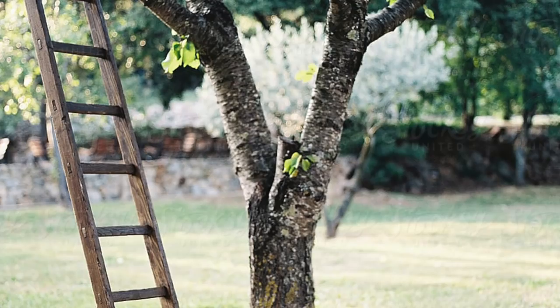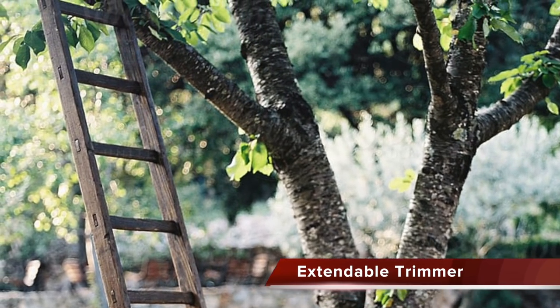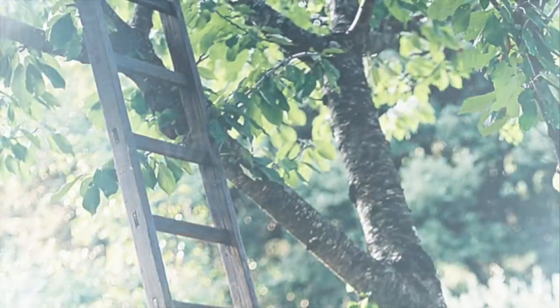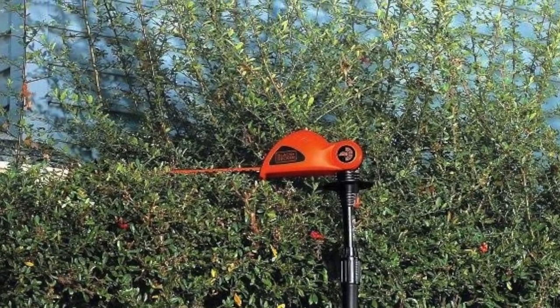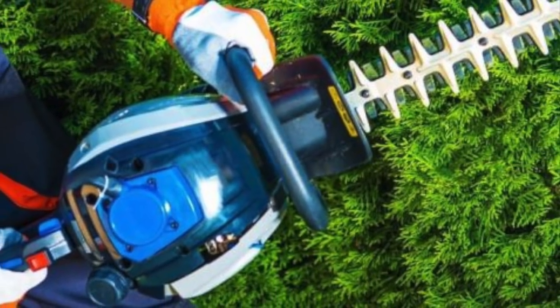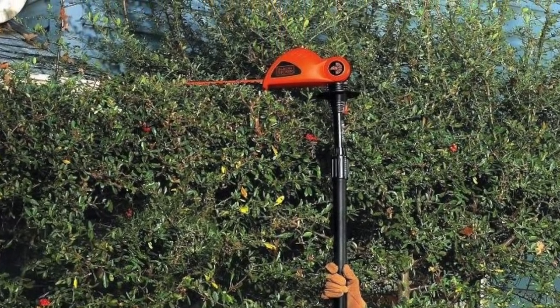Number 5: Extendable Trimmer. Why risk your safety and life standing up on a rickety old ladder while trying to trim something when you can just buy this impressive piece of yard work technology? With this, all you have to do is extend it to reach any of those places you can't reach using your body and height. It's seriously just as simple as turning it on, and it basically does all the rest of the work for you. Use it in any position to trim your hedges or trees easily and effortlessly. The Black & Decker sells it for $59.99 on Amazon, or you can pick up similar products at your local hardware store.